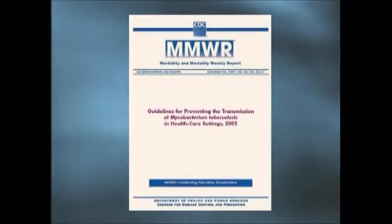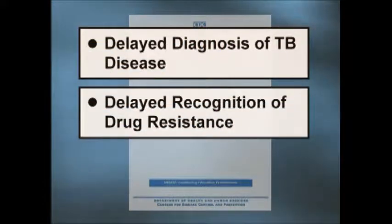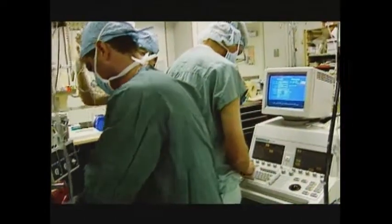Of reported TB outbreaks in healthcare settings, many have involved transmission of multi-drug-resistant or MDR TB strains to both patients and healthcare workers. Factors contributing to these outbreaks included delayed diagnosis of TB disease, delayed recognition of drug resistance, delayed initiation of treatment — all of which resulted in prolonged infectiousness, delayed initiation of adequate airborne infection isolation practices, and lack of adequate environmental controls and respiratory protection during cough-inducing procedures.